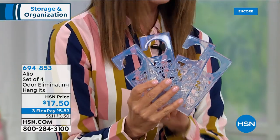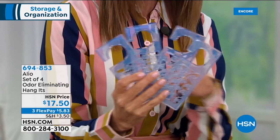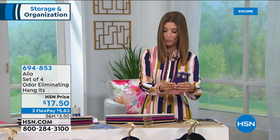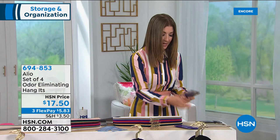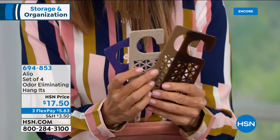The hang-its are amazing — the fragrance is gorgeous. They're $17.50 for a set of four in fresh linen, which is the scent in today's special. But we also have other great fragrances available: lavender chamomile, cashmere, cedar antique, and sandalwood. You can pick your fragrance, get a set of four, hang them or slip them into drawers.